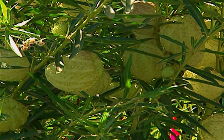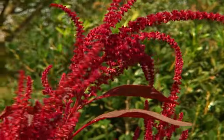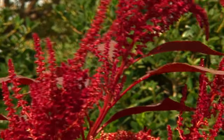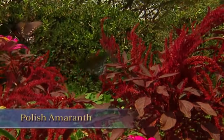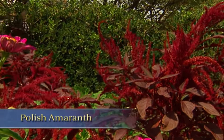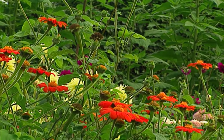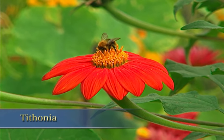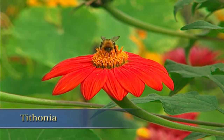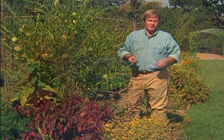Some of the other interesting annuals I'm growing here are this Polish amaranth with amazing plumes and gorgeous foliage, as well as a tithonia — it's called Mexican zinnia — which has incredibly bright orange flowers. As you can see, there's really something here for everyone: the more sophisticated gardener as well as the beginner.